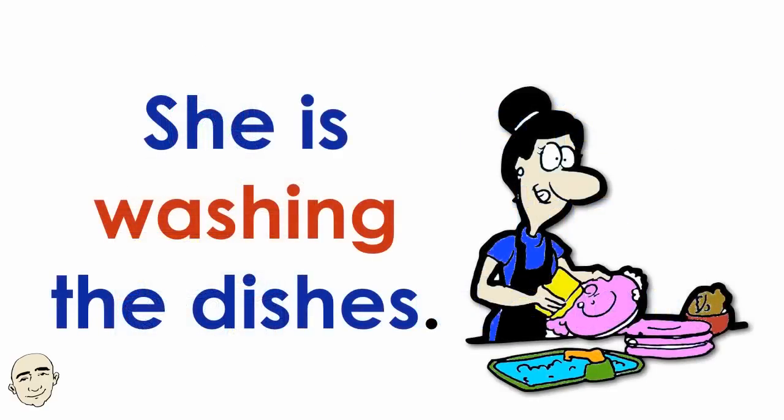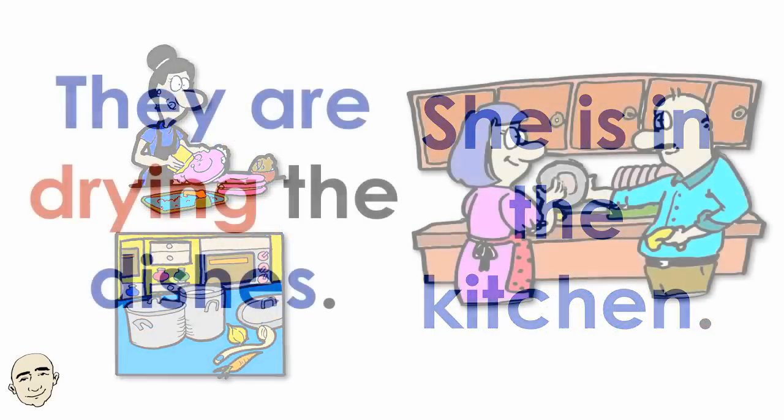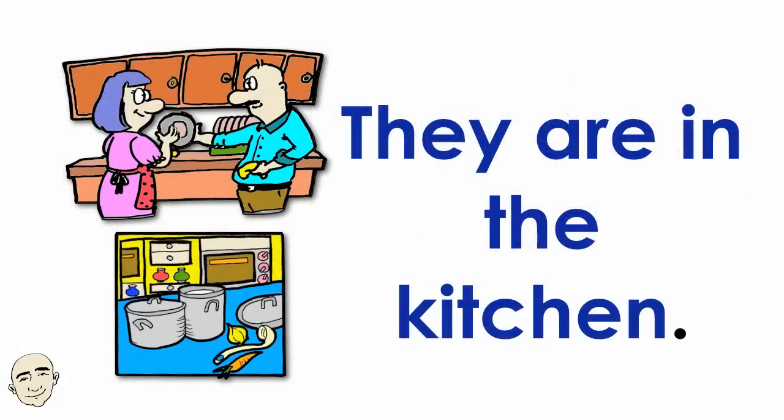She is washing the dishes. She is in the kitchen. They are drying the dishes. They are in the kitchen.